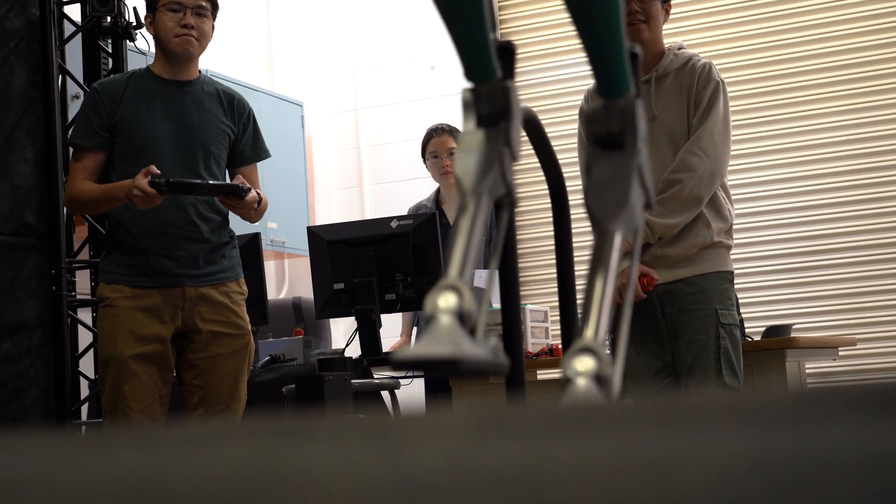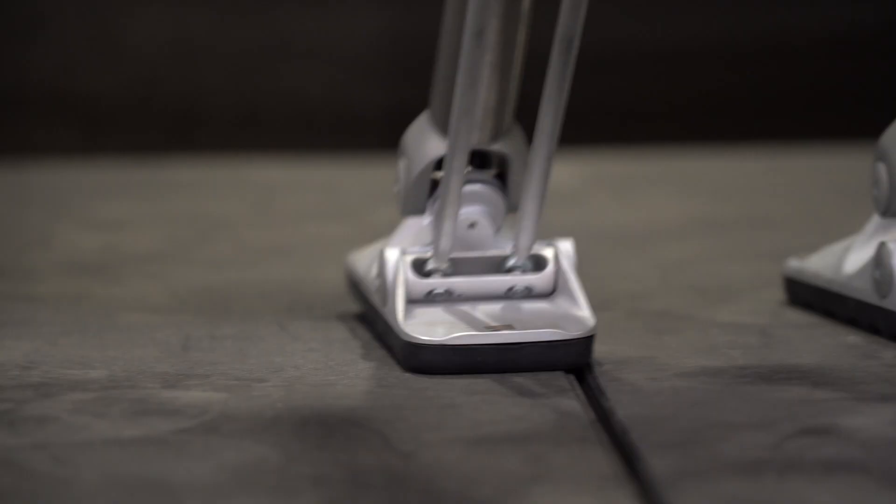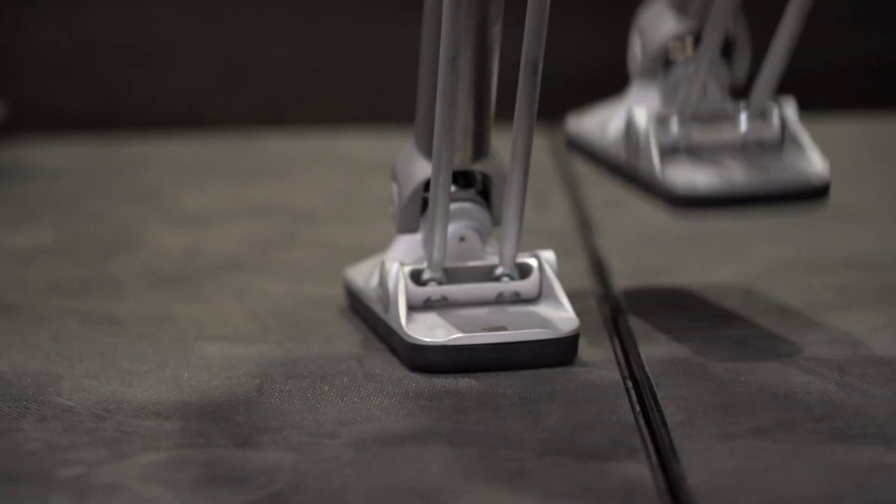Right now, we're just taking baby steps. We have derived new models, new estimation algorithms, and new control approaches that can make a robot walk reliably on a moving surface.